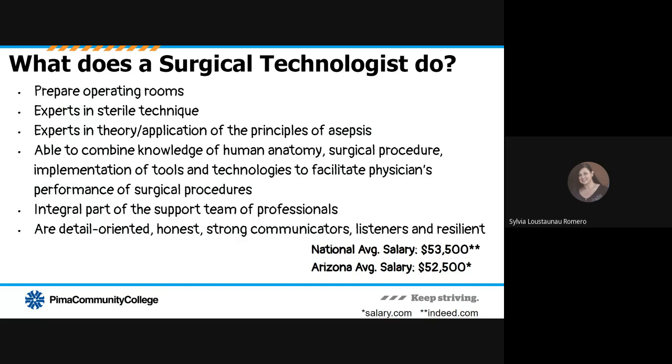What does a surgical technologist do? Surgical technologists prepare operating rooms and are experts in sterile technique. They are experts in the theory and application of the principles of asepsis, and are able to combine knowledge of human anatomy, surgical procedures, and implementation of tools and technologies to facilitate a physician's performance of surgical procedures. Surgical technologists are an integral part of the surgical team — detail-oriented, honest, strong communicators, strong listeners, and typically very resilient. The national average salary is $53,500, and the Arizona average salary is $52,500 per year.